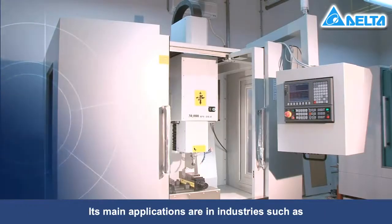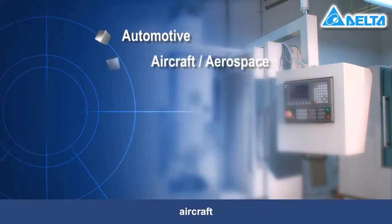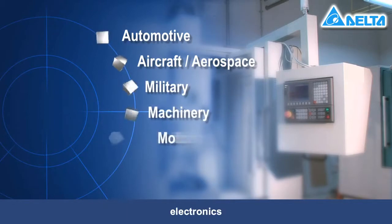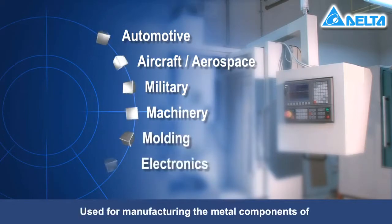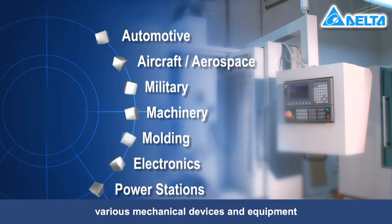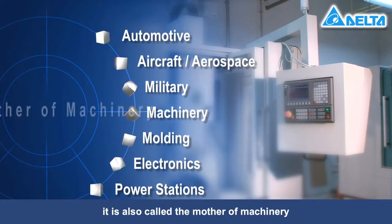Its main applications are in industries such as automotive, aircraft, aerospace, military, machinery, molding, electronics, and power stations. Used for manufacturing the metal components of various mechanical devices and equipment, it is also called the mother of machinery.